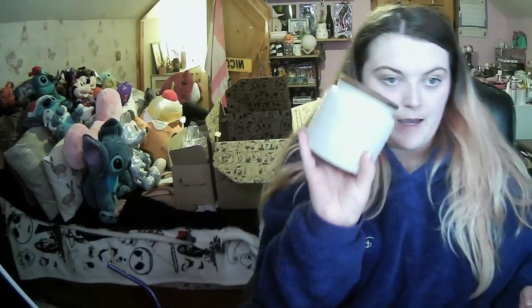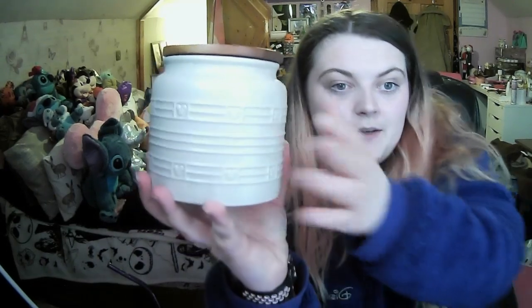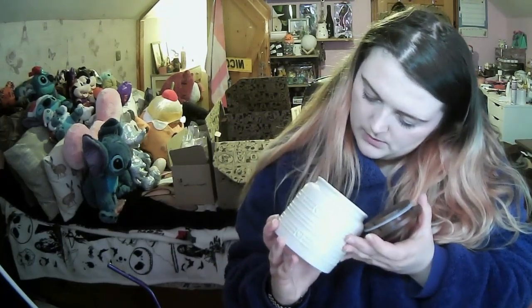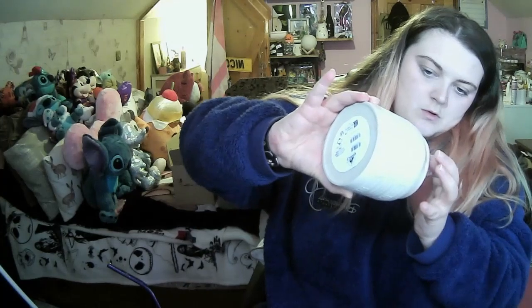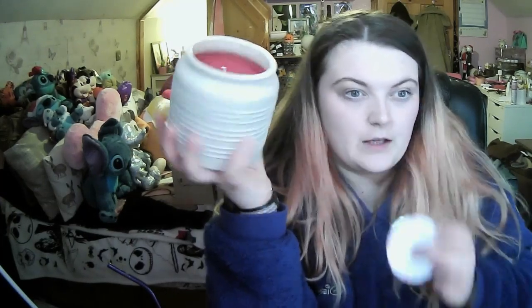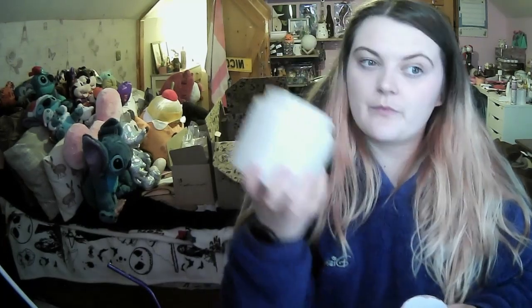I have got the Mickey Mouse scented candle - you can see all the pattern on it. I don't know what it's meant to smell like, but it's red inside. Oh my god, it smells so good! I can't really put my finger on it - like cranberries, it's very clean.